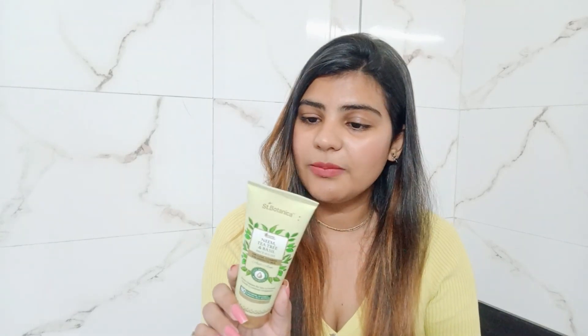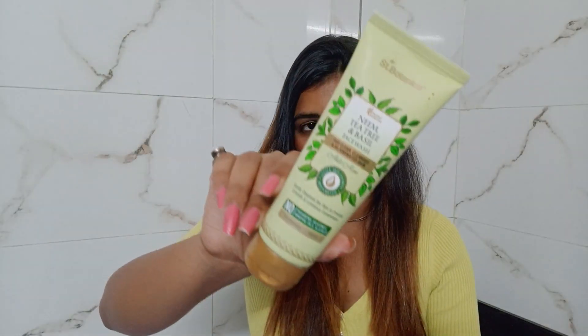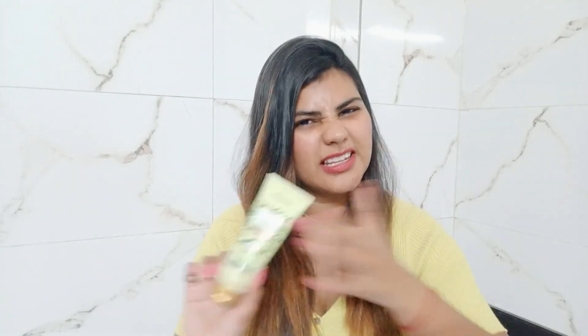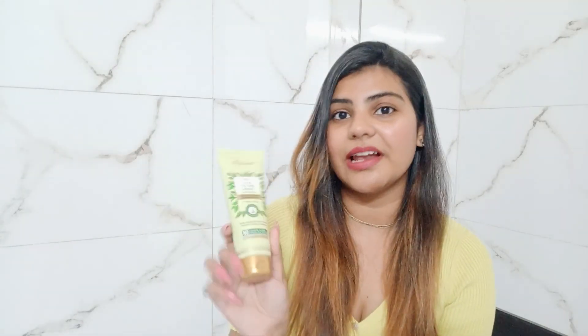Now let's talk about the main ingredients. The main ingredients are neem, tea tree and basil. These have anti-oxidant, anti-fungal and antibacterial properties.